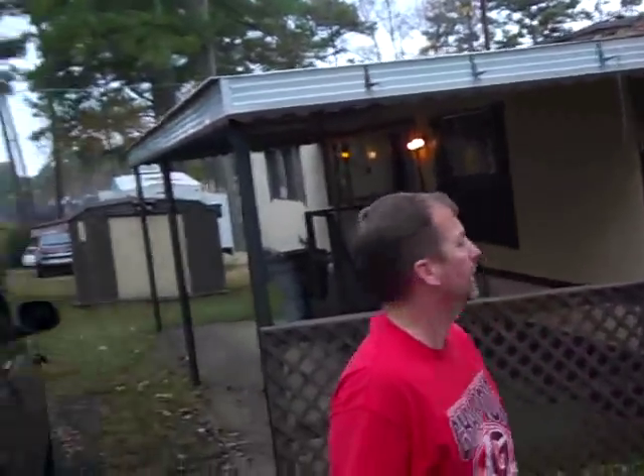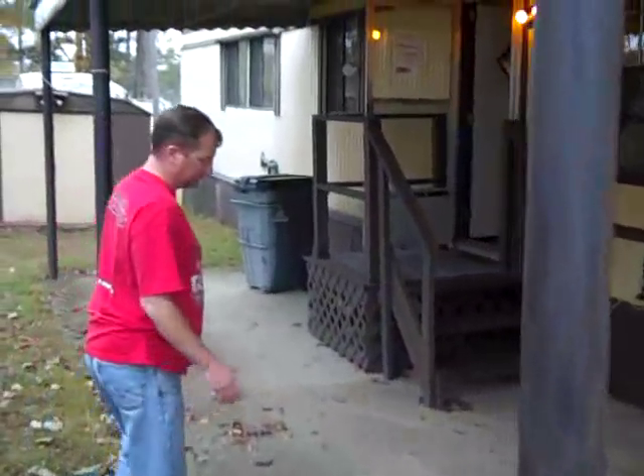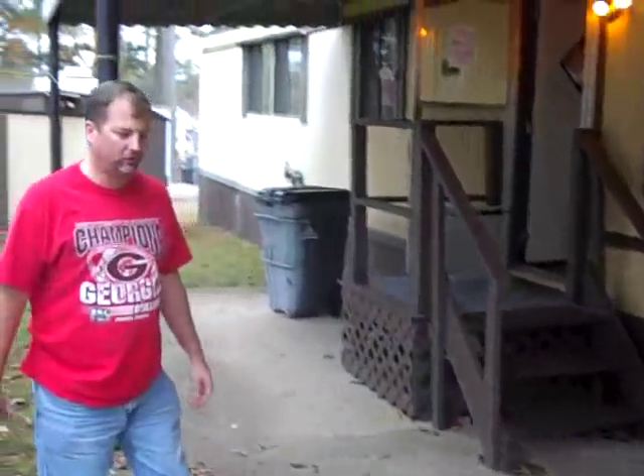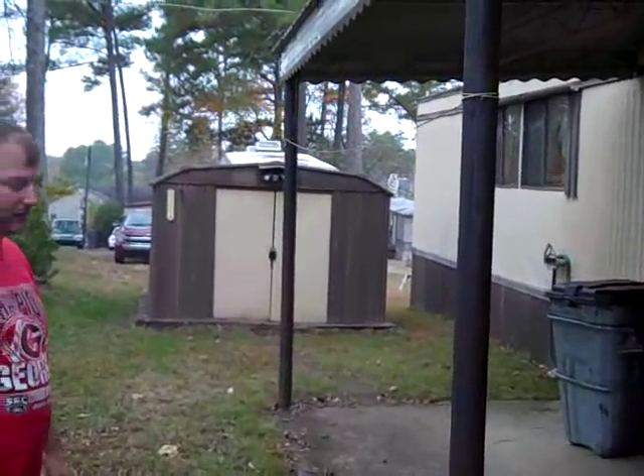Let's take a look at this place. As you come through, you have a nice awning out here with a nice concrete patio down here. That'll take care of your barbecues, or if it starts to rain, you can step in and get out of the rain. We've got a nice big storage shed back here to store anything your heart desires.